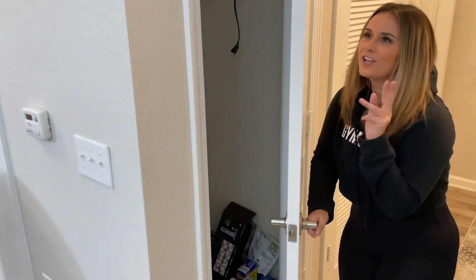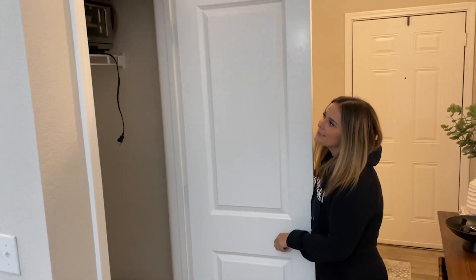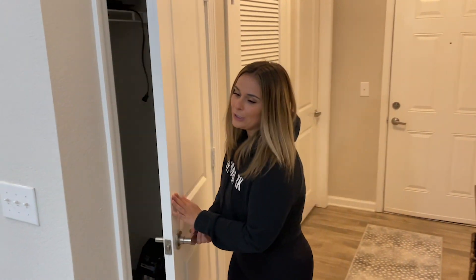And if you swing this way, this is our coat closet. We're going to put shelves in here like we did at our other place and make it a pantry. But for now this just came from our old place. I've got our air fryer up there. Yeah, that's how it looks right now.